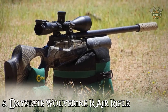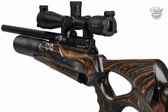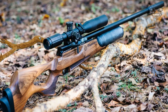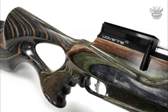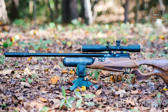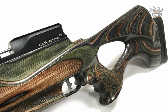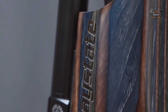Number 8: Daystate Wolverine R Air Rifle. The Wolverine is a long-standing member of Daystate's PCP rifle range, a popular choice for target shooters and hunters alike. The Wolverine R retains all the features that made the Wolverine a match winner but includes important additions. The 'R' stands for the rifle's game-changing air regulation system, which brings benefits such as high shot count and shot-to-shot consistency. The comfortable stock features a generous thumbhole shape and adjustable butt pad, available in walnut or gray laminate.